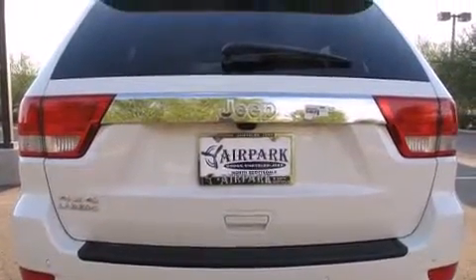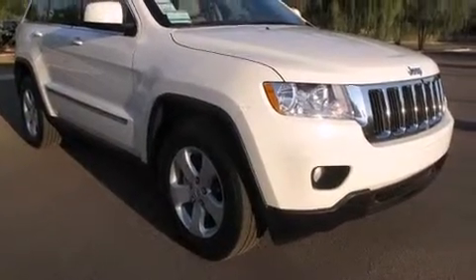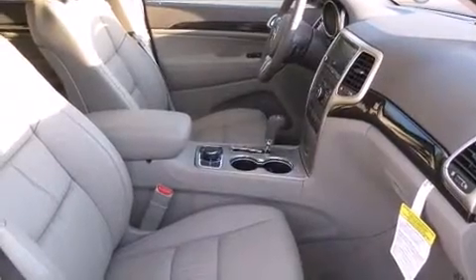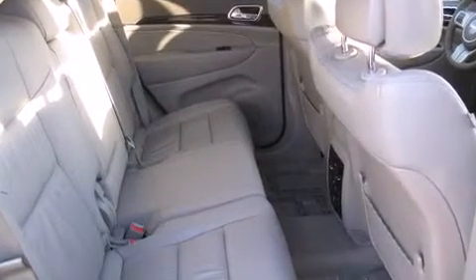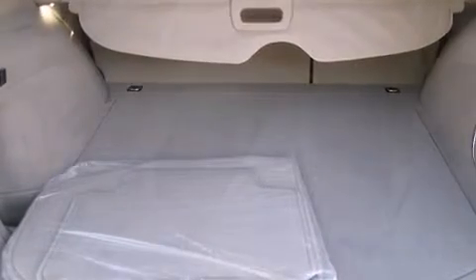4-wheel drive allows you to go places you've only imagined. Jeep infused the interior with top-shelf amenities such as front and rear reading lights, a tachometer, a built-in garage door transmitter, a trip computer, power door mirrors and heated door mirrors, remote keyless entry, and leather upholstery.